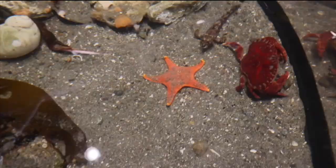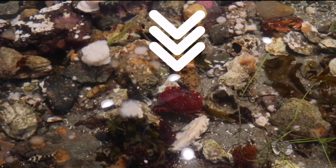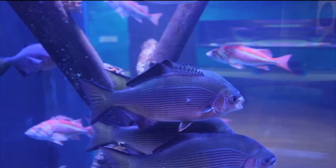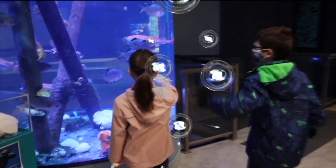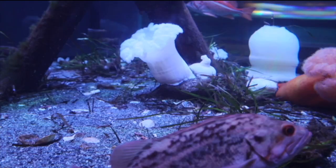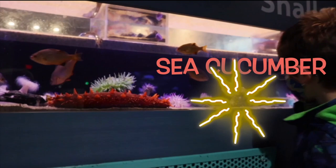Wow, look at this huge tank! There's a cool fish and a big red crab — he's so huge! Alexander, check out these fish! Whoa, they're so cool and colorful. They're also pretty big. Oh look, Alina, I found a sea cucumber!